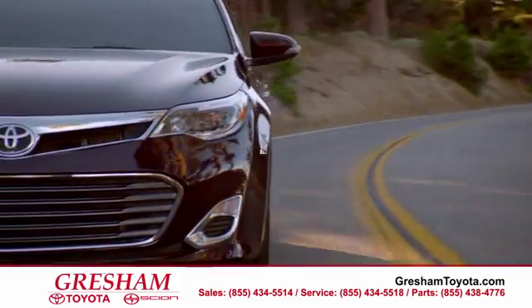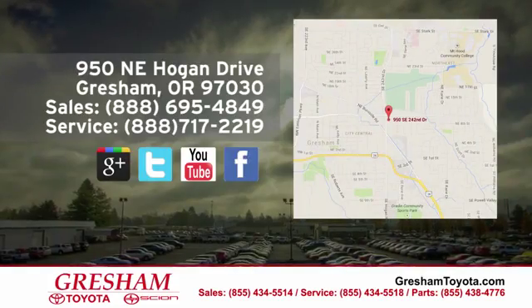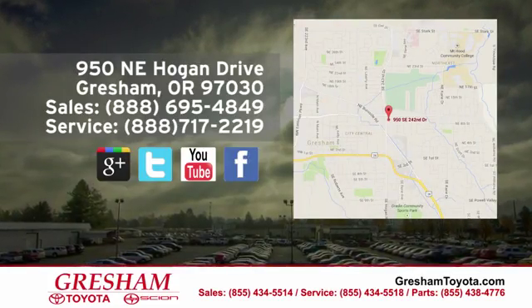At Gresham Toyota, we enjoy the challenge of meeting and exceeding your highest expectations. We are conveniently located at 950 Northeast Hogan Drive in Gresham.